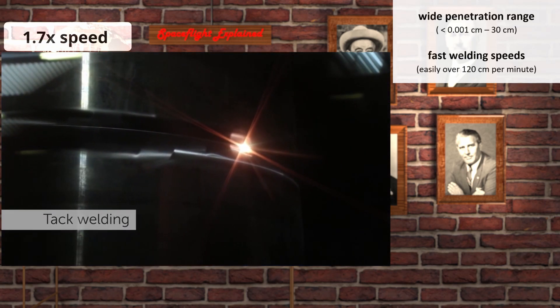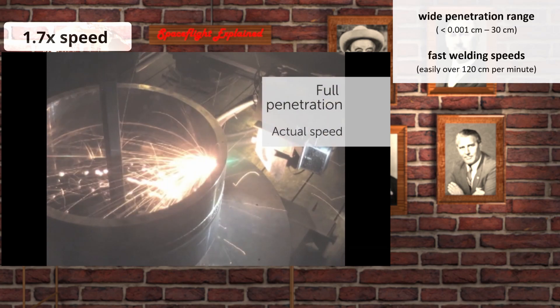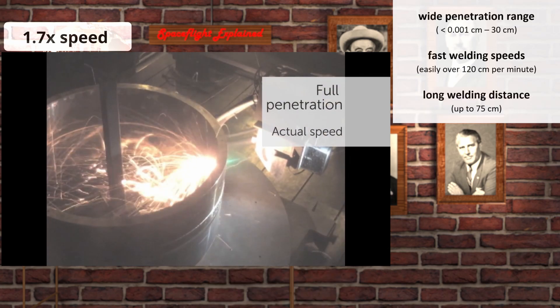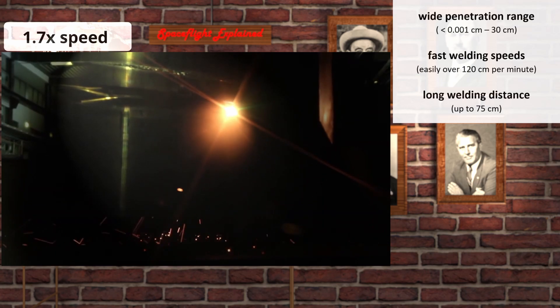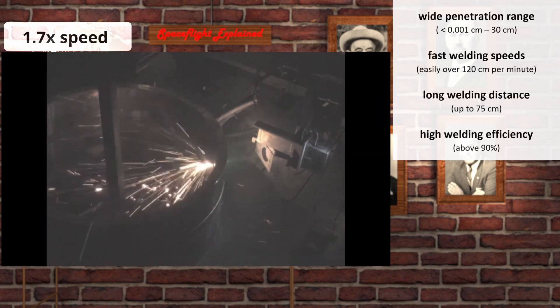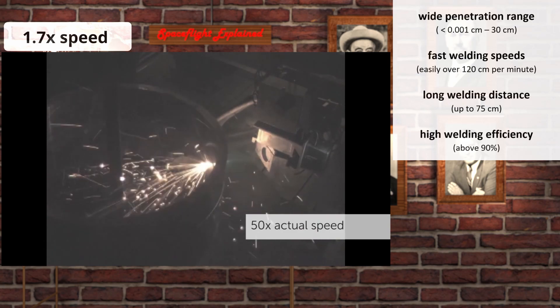During the electron beam welding research for the F-14, they were welding 5 centimeter thick solid chunks of heat-resistant titanium alloy at 1.2 meters a minute. The distance between the electron beam welder and the welded part can be as high as 75 centimeters, making it easier to weld in areas that are not easily accessible. This welding process has efficiency above 90%, meaning over 90% of input electricity is transferred to the welded material as heat.